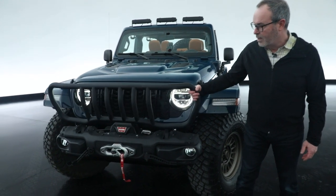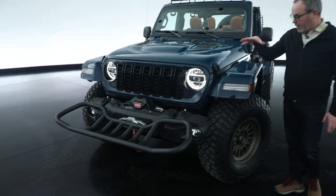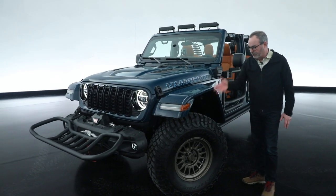First up front is this bumper bench — this grill guard flips down and you can sit on that. Prototype fender flares, these are a flat style fender flare, with a 37 inch tire.